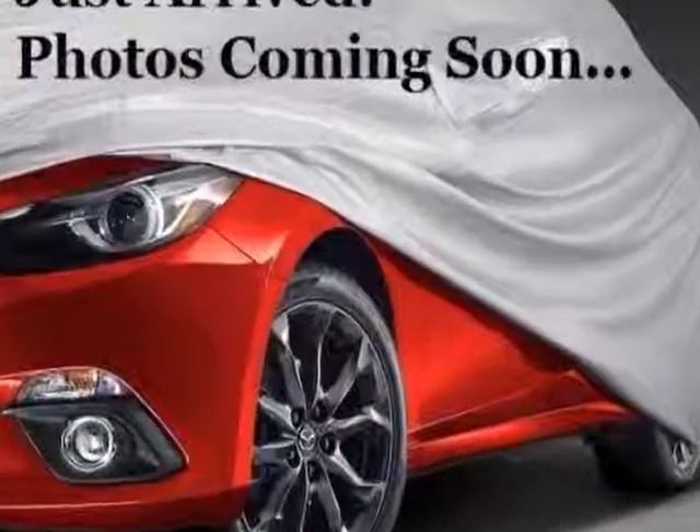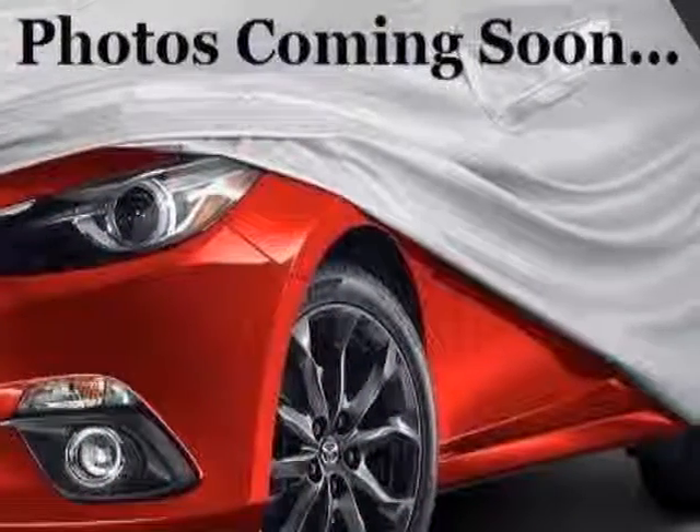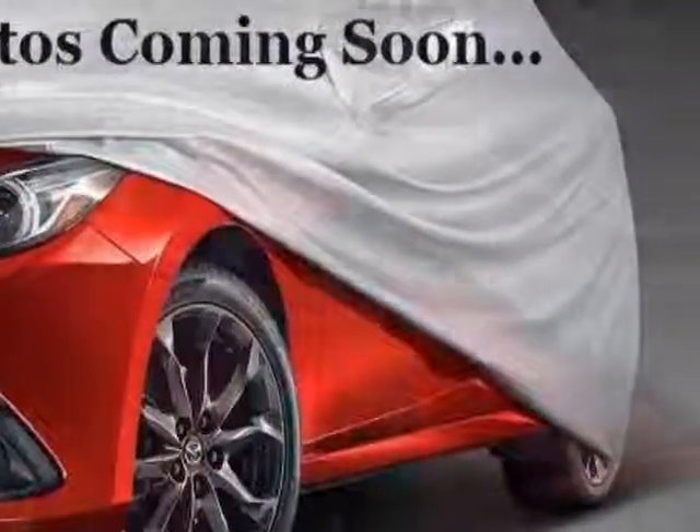Call 1-866-738-6045 or email our friendly sales staff today to schedule a test drive.